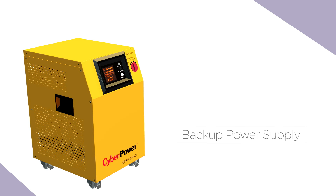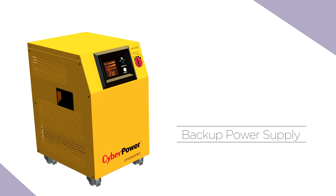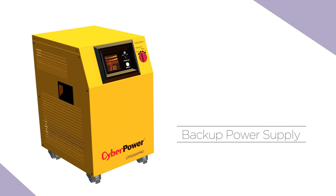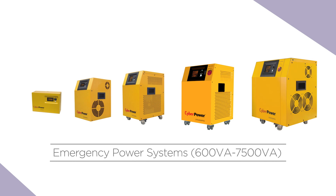As a standby generator, the EPS provides backup power supply during crisis or failure of regular systems, so that makes you free of any contingency plan. From 600 VA to 7500 VA, all units provide pure sine wave output for the highest level of line clarity.